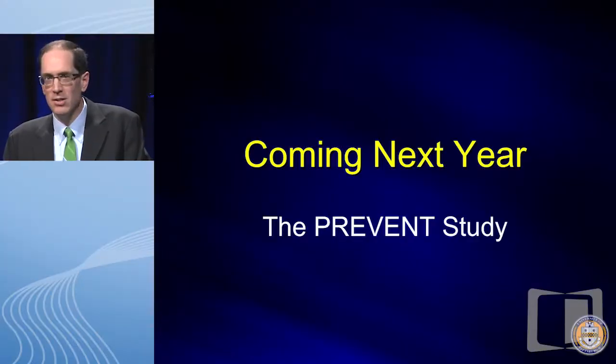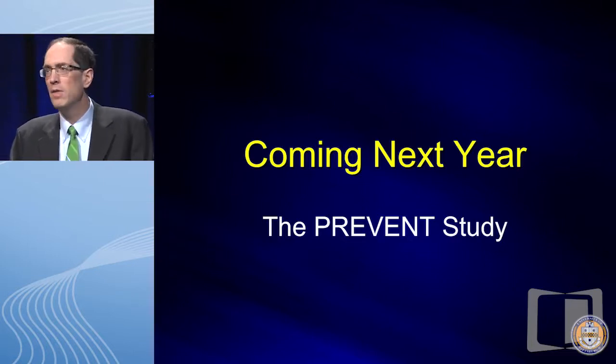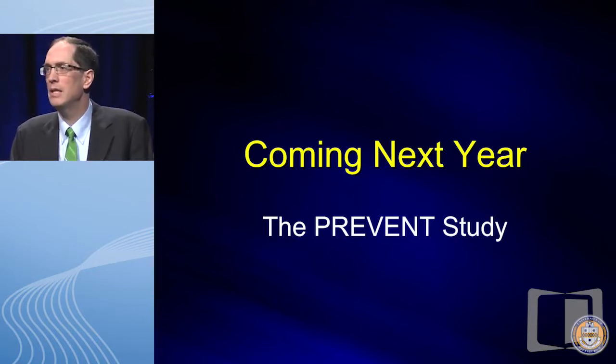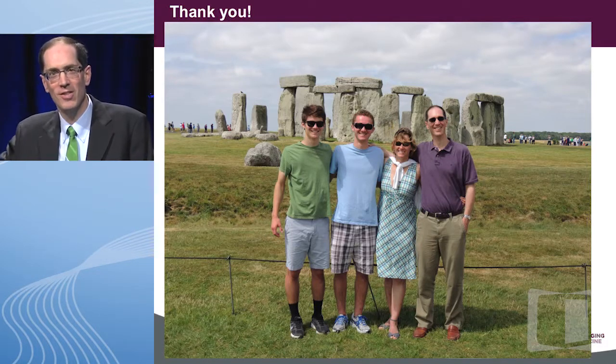Coming next year, we'll have the PREVENT study — the large international study based on these small data — which we're hoping to present at DDW. We submitted the abstract on Monday. Thank you very much.